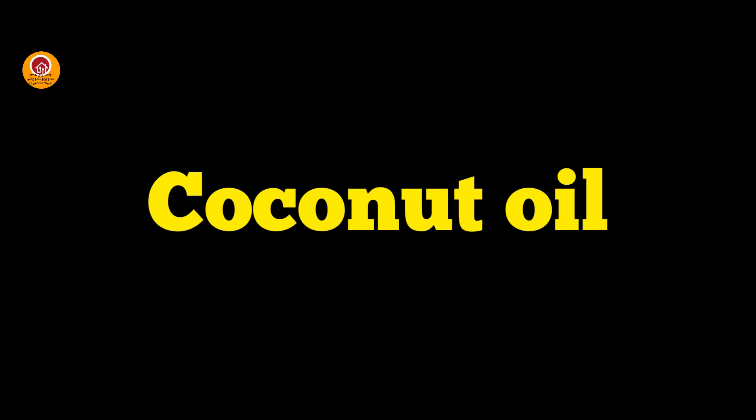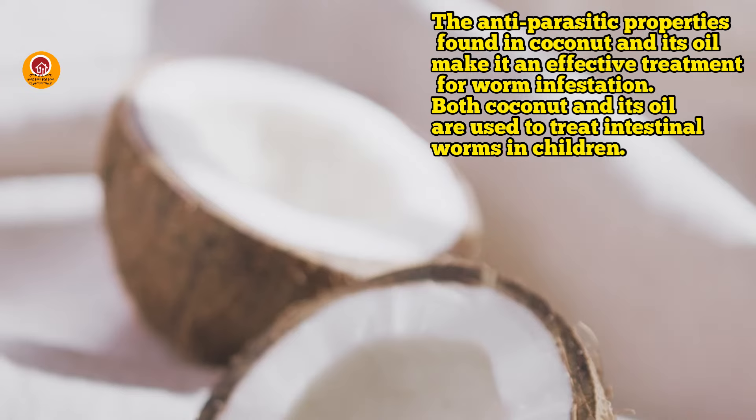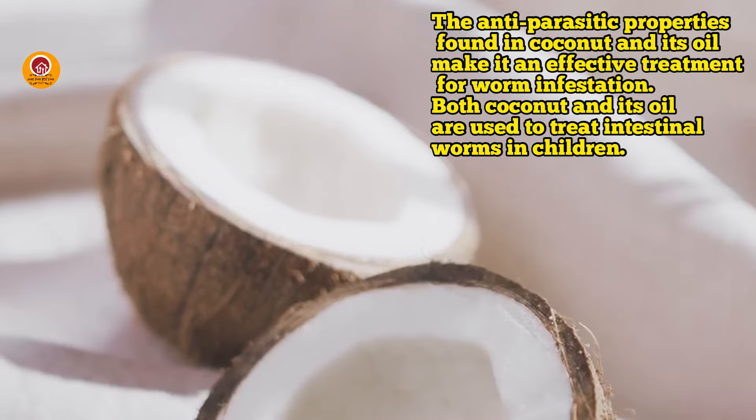The second home remedy is coconut. Anti-parasitic properties found in coconut and its oil make it an effective treatment for worm infestation. Both coconut and its oil are used to treat internal worms in children.